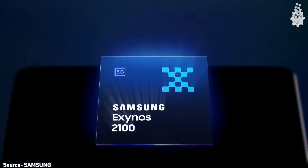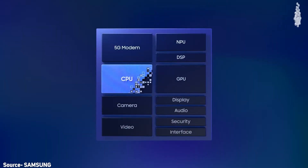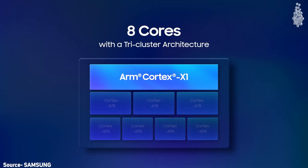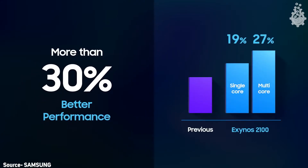At number one, the most awaited position, we have the CPU. Finally, the Samsung Exynos 2100 has adopted 5-nanometer technology. It features an eight-core CPU running at 2.9 GHz. In terms of consumer benefit, this is a 30 percent improvement in CPU efficiency and a 20 percent improvement in power consumption. So we will get better battery life, a more efficient CPU, and a faster, crisper flagship experience.